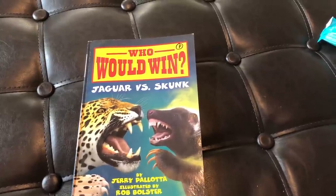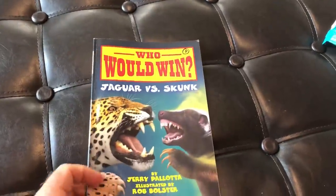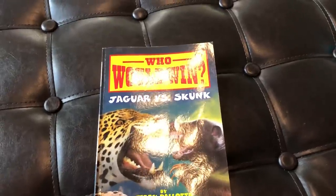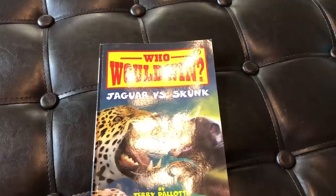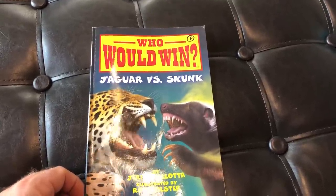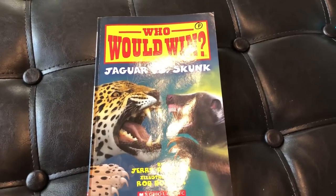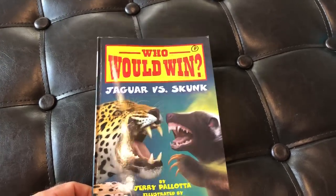Jaguar vs. Skunk — I know a lot of you guys have been waiting for this, so I'm glad to finally get it to you. I believe that is the last book in the Who Would Win series on this channel. The idea of putting these books on the channel is to gain your interest so that you will read, read, read. Buy these books, talk to your teachers about getting them through Scholastic, Amazon, or even the public library — though some of these I haven't seen at our local library, so you'll have to see what's in your neck of the woods.